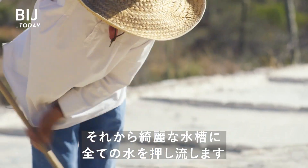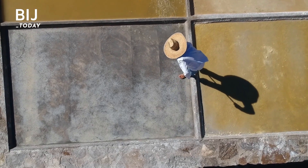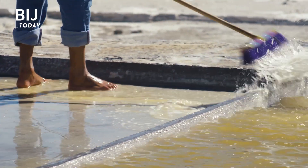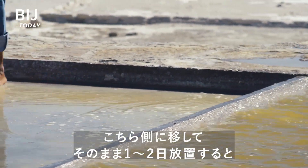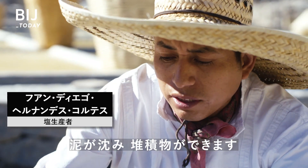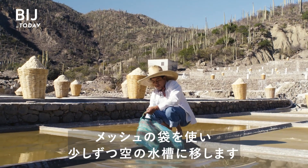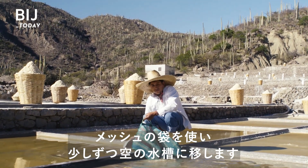Then he pushes all the water into the cleaned pool, and little by little transfers the water back into the empty pool through a mesh bag.